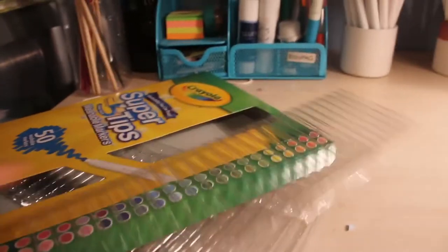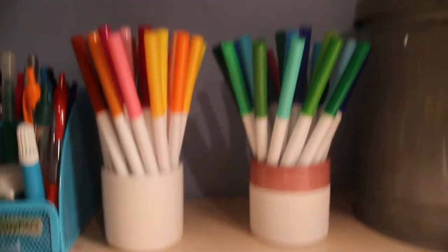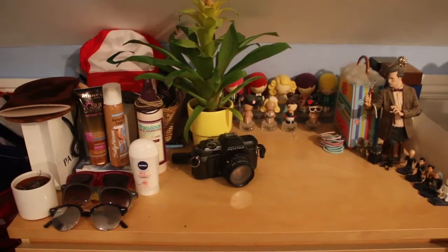I've finally got all of my Crayola Super Tips out of the packet and put them into these two pots that used to be pump pots. I'm done now! Hopefully I can make a bit of money from whatever I sell, and I'm gonna take some stuff to the charity shop tomorrow. Hope you've enjoyed this room clean with me.